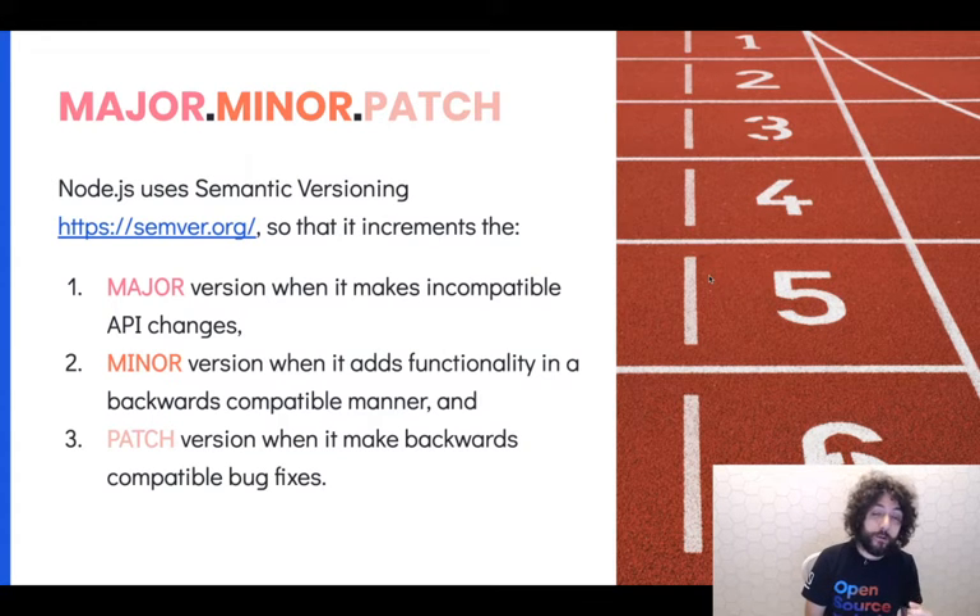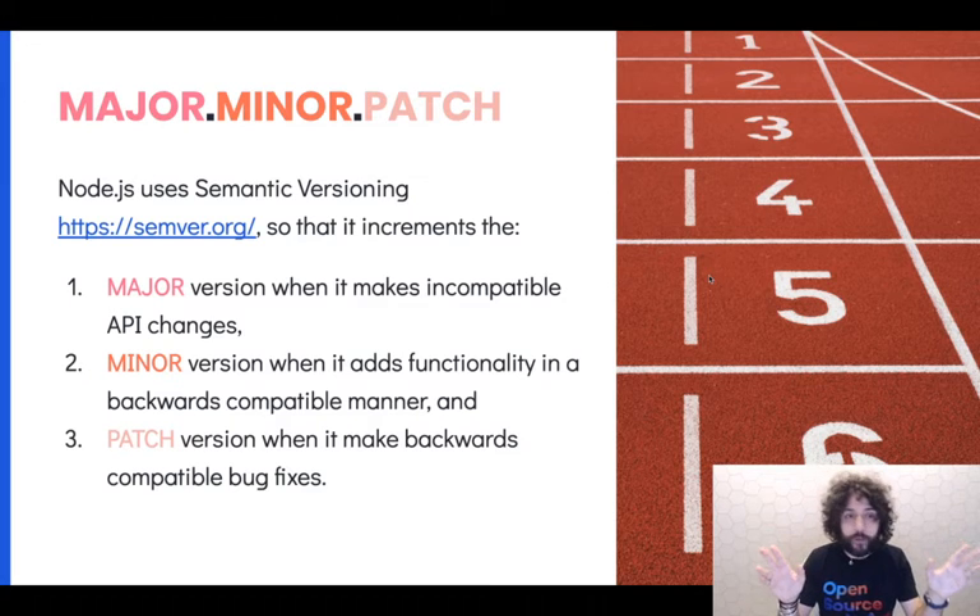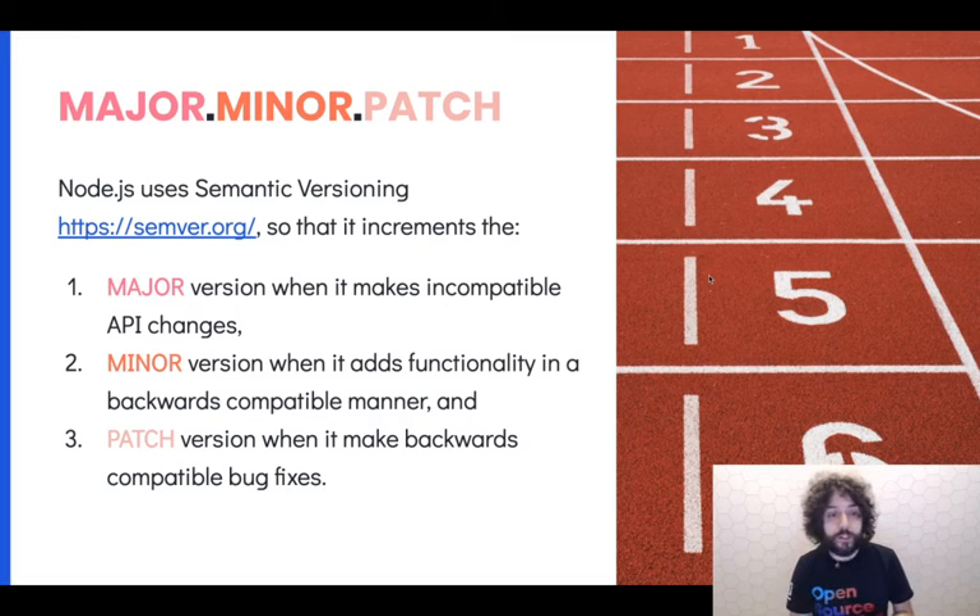Node.js follows a very specific release pattern called semantic versioning. Semantic versioning, or SemVer, you can find it at semver.org. It's a communication protocol between developers. Essentially, you can have a major, minor, or patch number, and those are divided by dots.